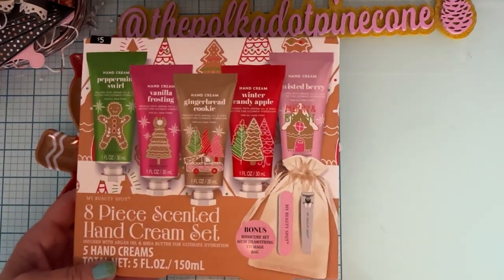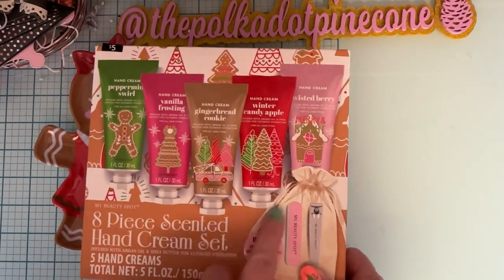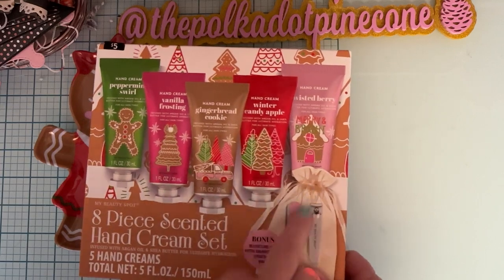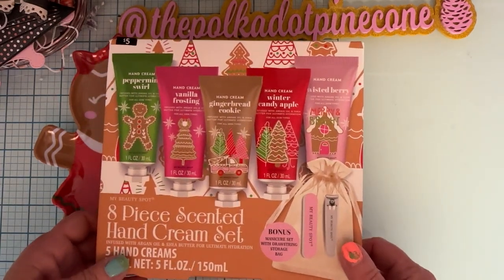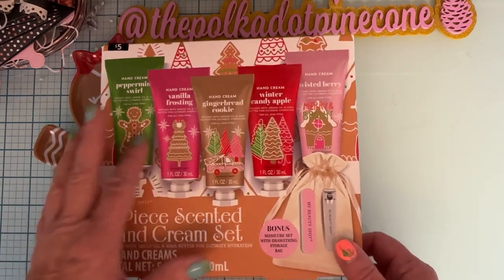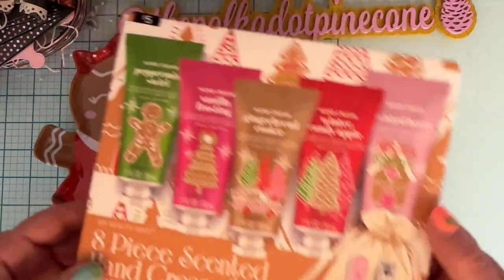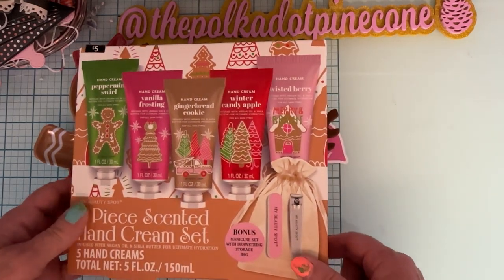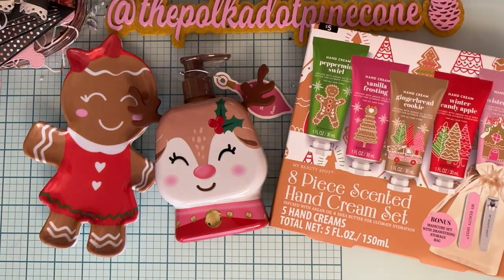It says eight-piece scented hand cream set. There are actually five hand creams — I guess the eight pieces includes this little thing over here which I didn't really care about. I just wanted those cute smaller hand cream sets — pretty colors and pretty fragrances. I got that at Walmart; seems like it might have been around three dollars.